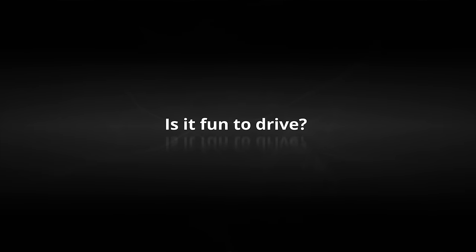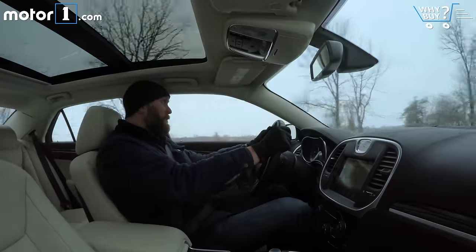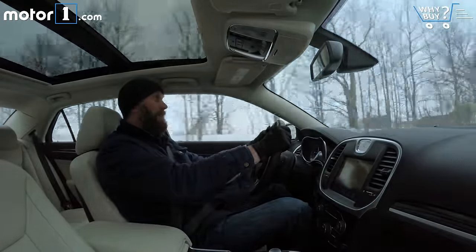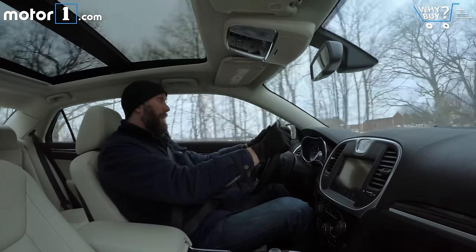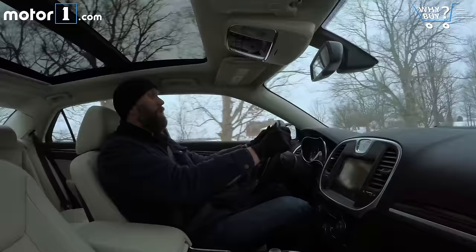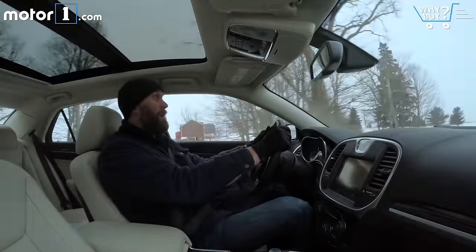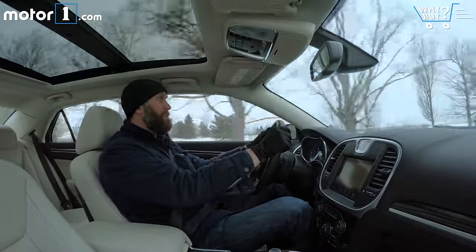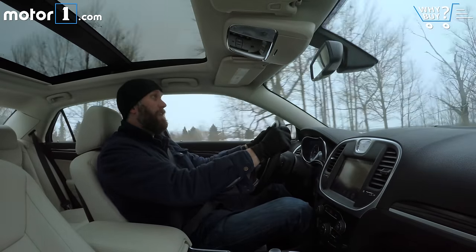The truth is, if you want a fun-to-drive Chrysler 300, you need to get one with a Hemi V8 and with the rear wheels driven only. This car doesn't do a whole lot to inspire you to drive on your favorite back road. There's nothing in the steering, the suspension, or the brakes that speaks to a performance car nature.